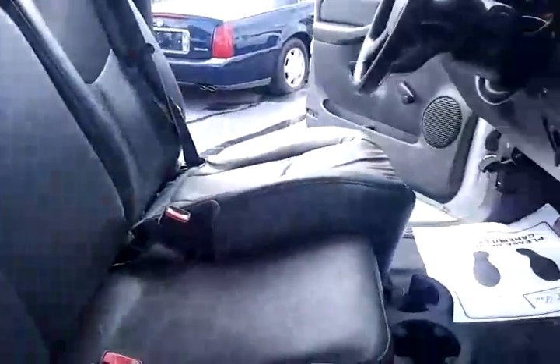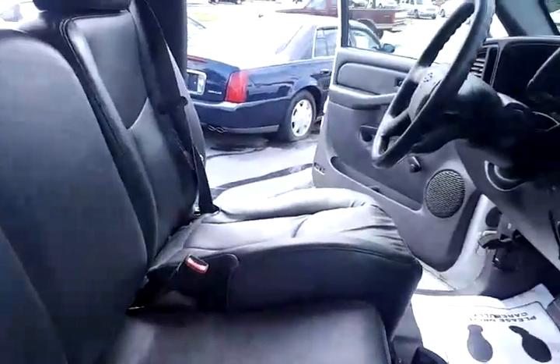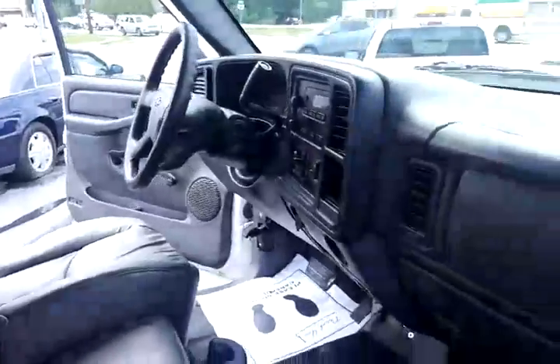Interior is pretty much perfect. It must have just had one guy in this — that seat seems like it has extra padding in it or something. It's really comfortable. Got your crank windows.